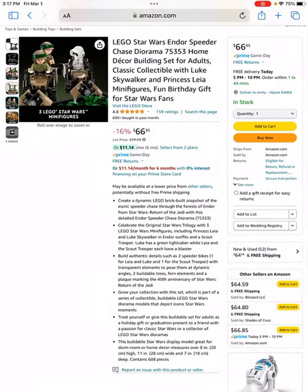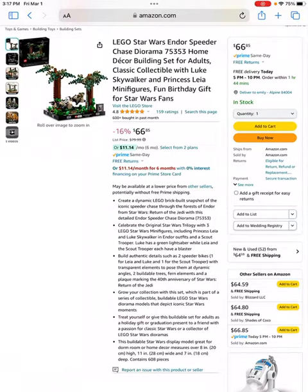It's also the 40th year anniversary of the release of the movie, which is going to help give it some exclusivity. It also is definitely more of a display piece than a play set for LEGO, which generally means it's going to go up in value by a bigger margin than the more play-oriented LEGO Star Wars sets.